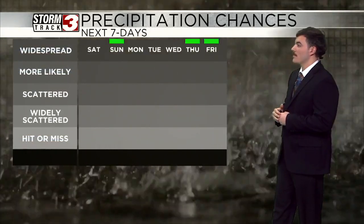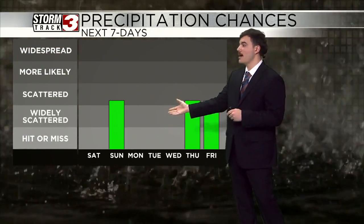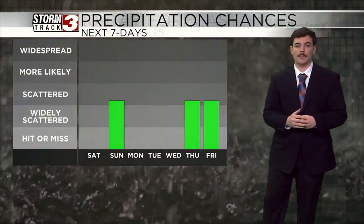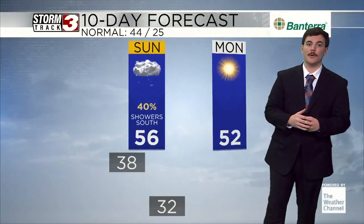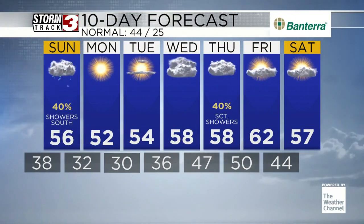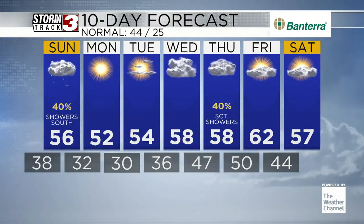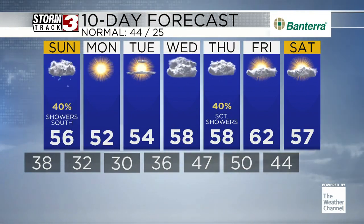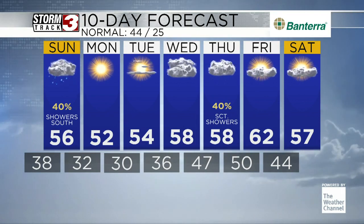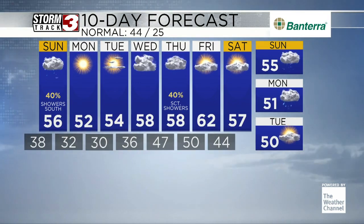The precipitation chances over the next couple of days — it's going to be not very wet at all. That Sunday system, most of us stay dry. And then Monday, Tuesday, Wednesday — another dry period for most of our area. The 10-day forecast shows Sunday will be cloudy with no sunshine, but Monday and Tuesday looking absolutely gorgeous with full sunshine and partly cloudy skies before another system heads our way Wednesday and Thursday. Look at those temperatures staying in the upper 50s, even 60, as we head towards next weekend.